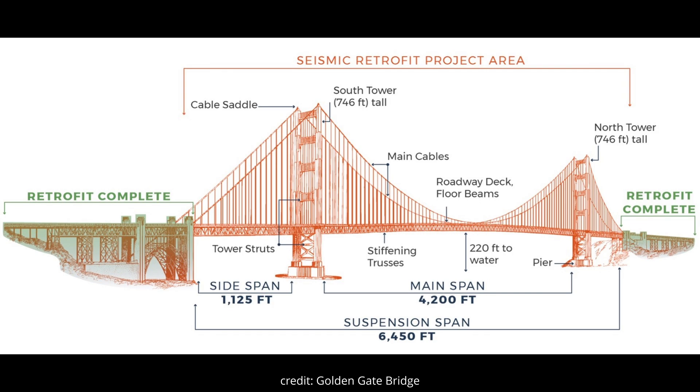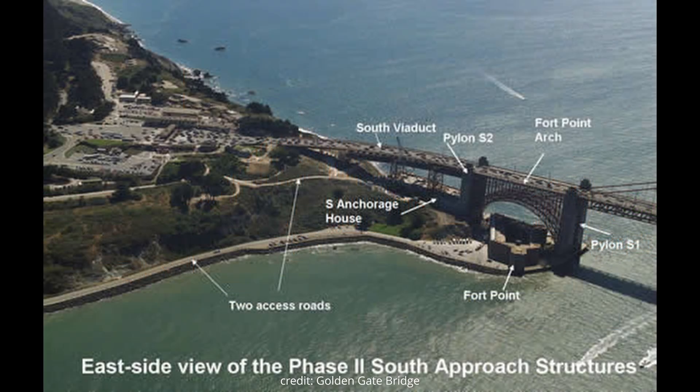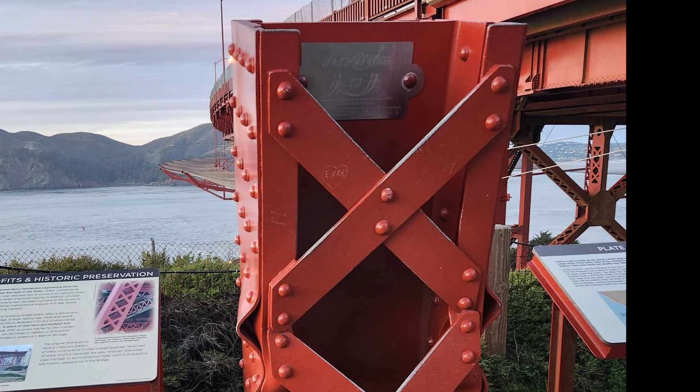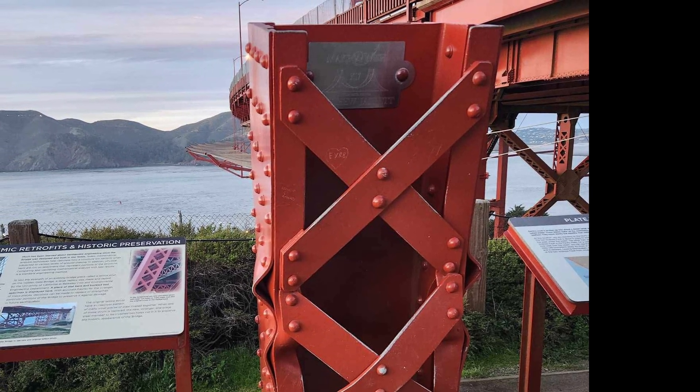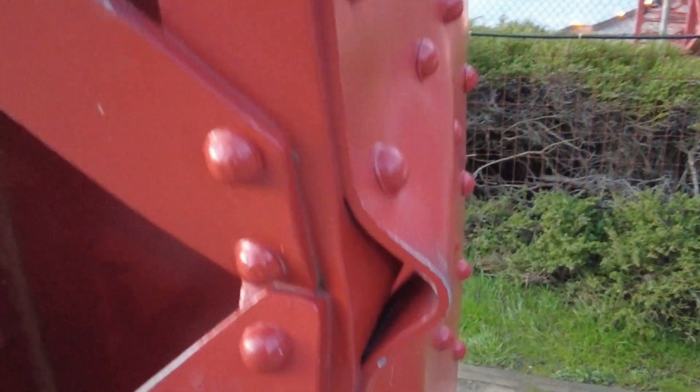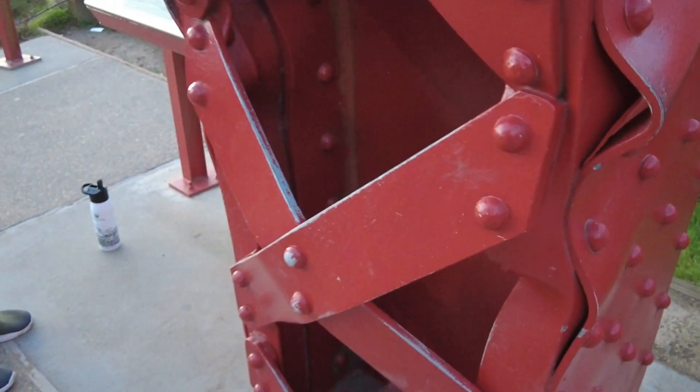Seismic retrofits and historic preservation: much has been learned about earthquake engineering since the bridge was designed and built in the 1930s. Today, mathematical analysis techniques calculate how a structure will perform under various levels of ground shaking, and physical tests are run on specimen pieces of the structure. To test the strength of an existing bridge piece called a lattice strut, the University of California Berkeley civil and environmental engineering department built and tested a large replica. With accurate strength figures, decisions can be made to replace or reinforce particular portions of the bridge to preserve it against future earthquakes.